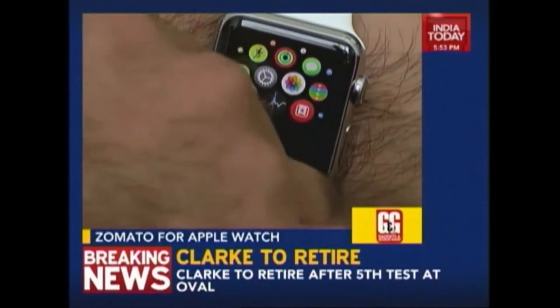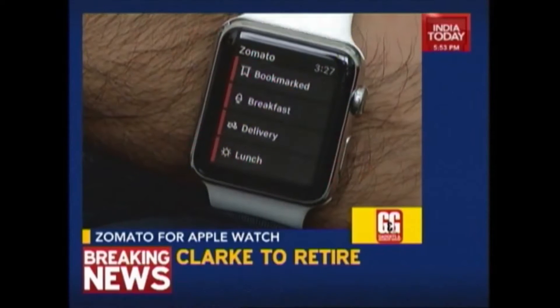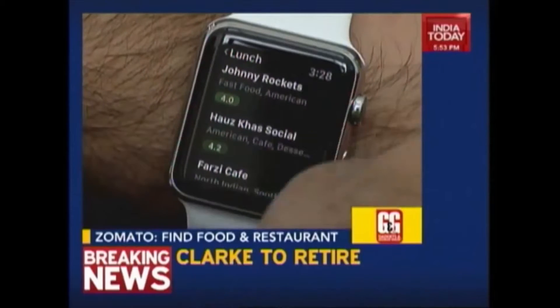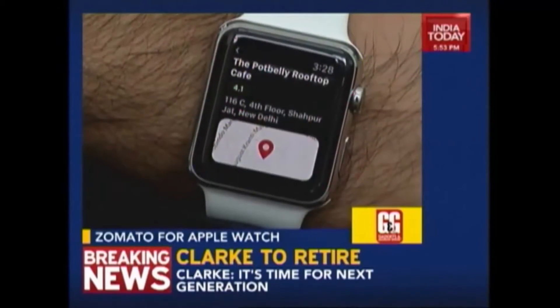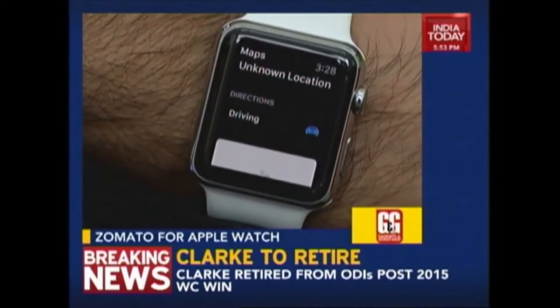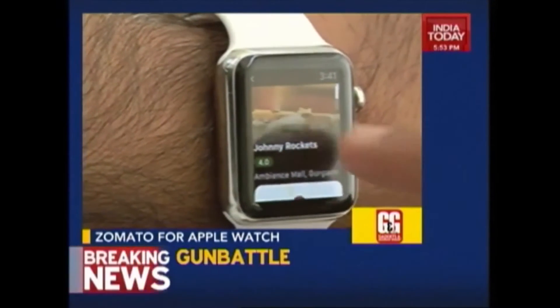Next app is Zomato — yes, Zomato is also on your Apple Watch. Be it breakfast, lunch or dinner, you can browse through categories and use the maps to reach the location. Pretty useful indeed. It would be great if Zomato releases the smartwatch app for its delivery service — imagine ordering food from your wrist. That would be a bliss.